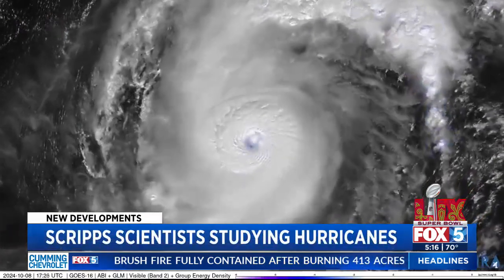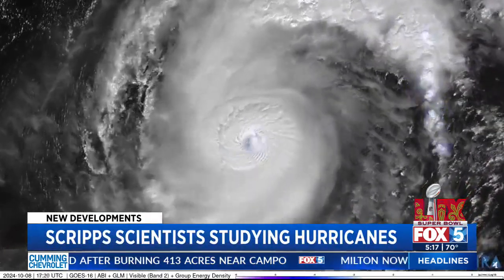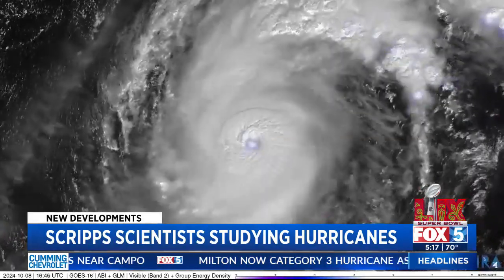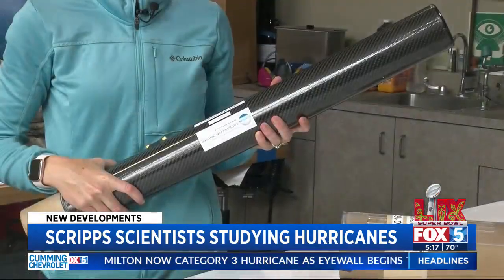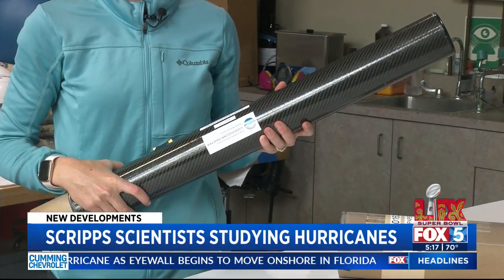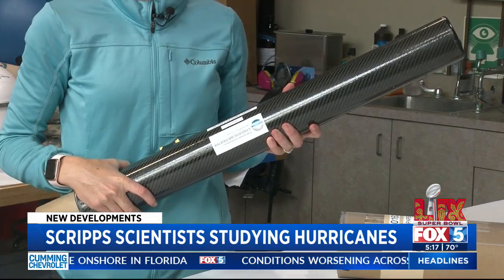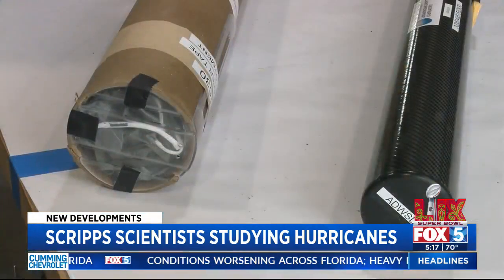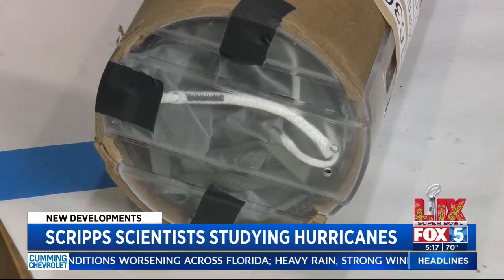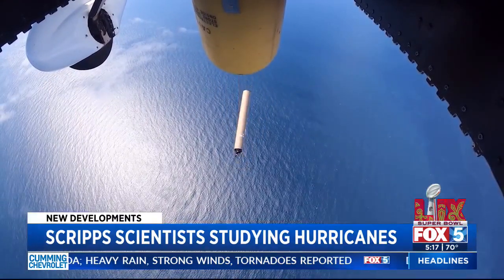As Hurricane Milton continues to churn, eyeing the Gulf Coast of Florida, technology newly built right here in San Diego is in the choppy ocean waters measuring the waves. This is what we call a directional wave spectra drifter, and because of its shape, we call it A-size, meaning it will fit through the chute. These wave drifters, designed at Scripps Institution of Oceanography, are deployed from airplanes by hurricane hunters.